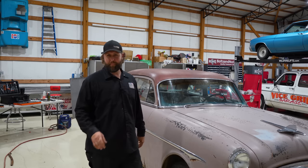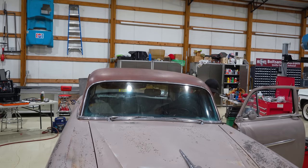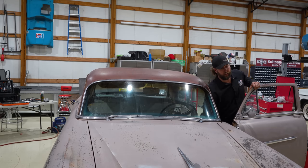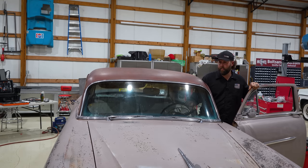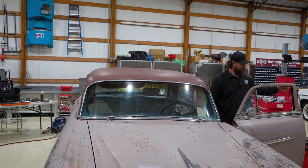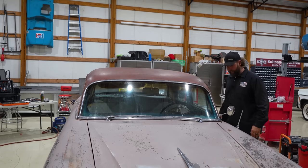Let's fire it up and see what we got now. Oh yeah — that's what we needed. That is bad — in a good way. A guy can hear it, but it ain't obnoxious. It doesn't sound like a grain drum. Custom exhaust — check that off the list.